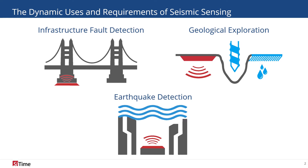SiTime's Precision MEMS TCXOs are optimized to ensure reliable and accurate time-stamping for extended periods of operation.